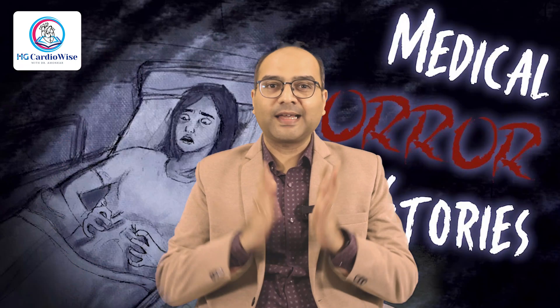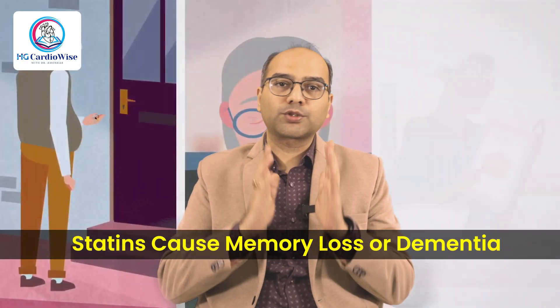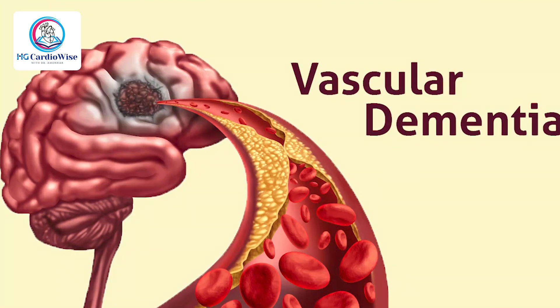Statins are heavily mythologized, thanks to internet misinformation, half-read headlines, and anecdotal horror stories. Myth number one: statins cause memory loss or dementia. Reality: large studies like PROSPER and Ebbinghaus found no consistent link between statins and cognitive decline. Statins may even protect brain function by improving blood vessel health. Statins don't steal your memory — they might actually help preserve it, especially by reducing the risk of stroke and vascular dementia.